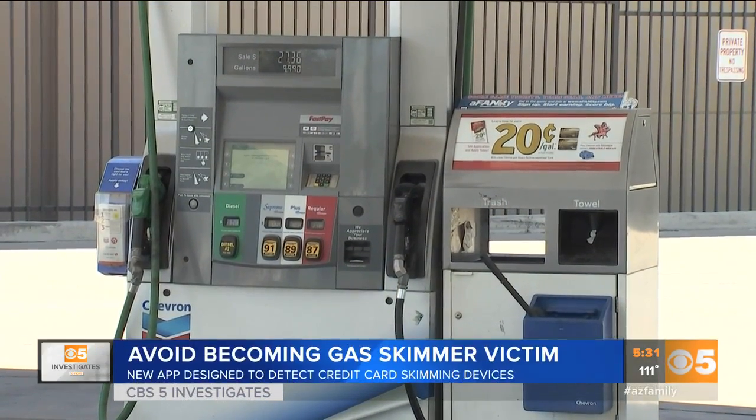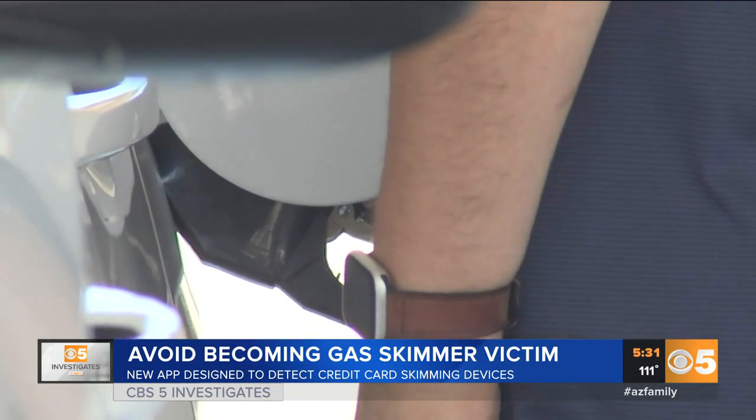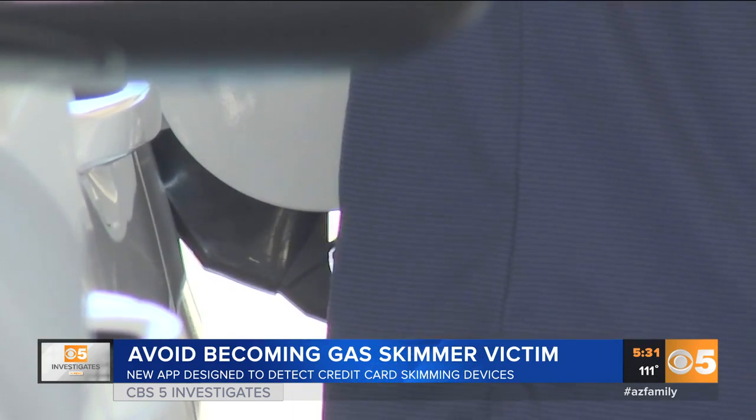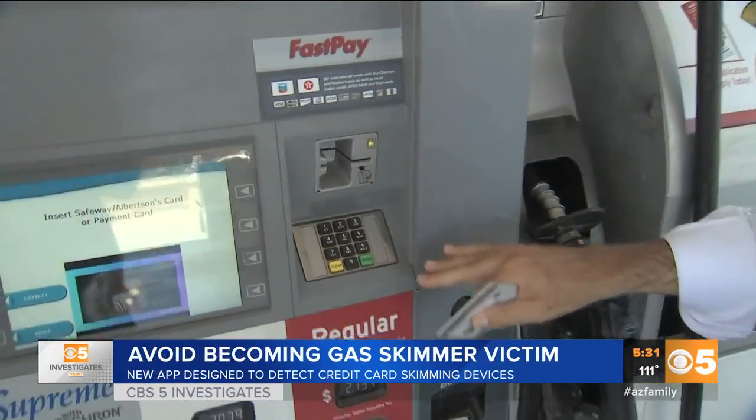It is a problem we continue to tell you about involving gas stations across the state — customers getting ripped off because of high-tech thieves secretly installing skimmers to steal your credit card information. CBS 5 Investigates looks into a new way for you to avoid becoming a victim. It's a crime most drivers never see coming: having your credit or debit card information stolen because someone secretly put a card skimmer inside a gas pump.